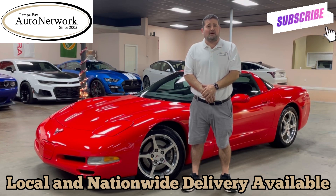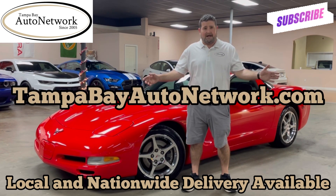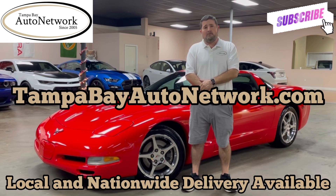We do this to be transparent with you and to show you the things that will not show up in our 100 high-definition photos located on our website. If you'd like to see those and everything else we offer, please go to tampabayautonetwork.com. At the end of the video, you'll be able to hear the exhaust note and the engine running on the Corvette, so let's go ahead and get that started.